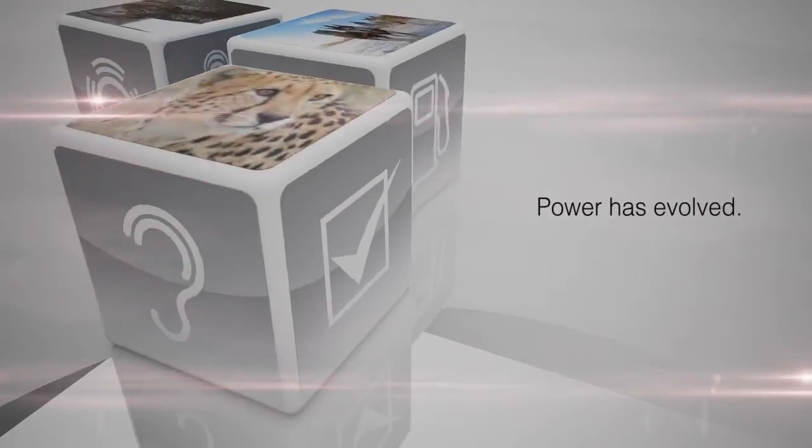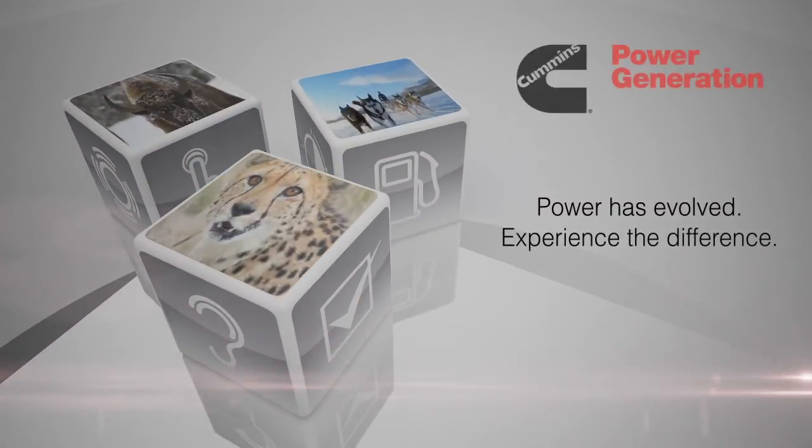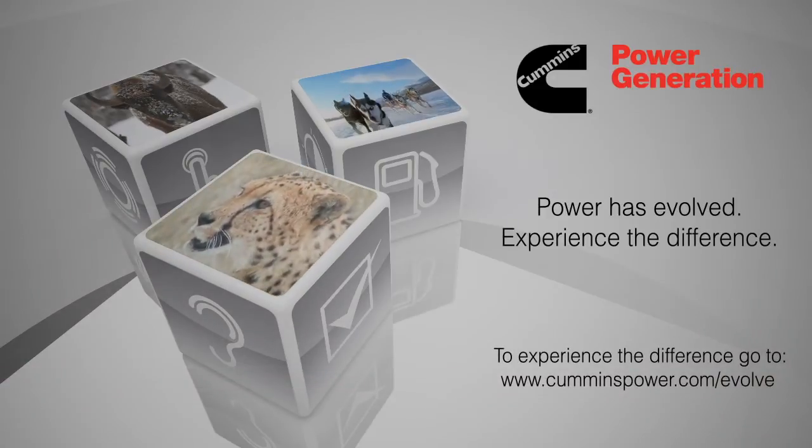Power has evolved. Experience the difference.